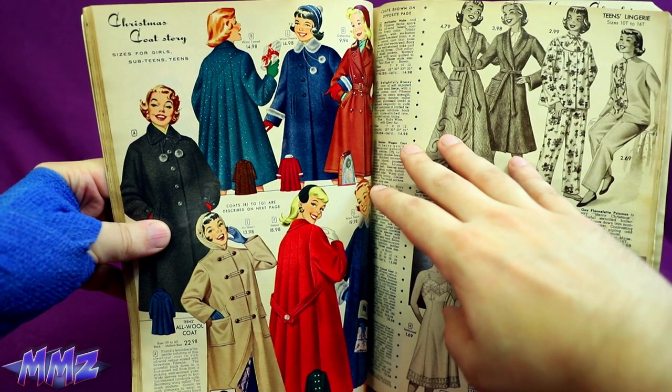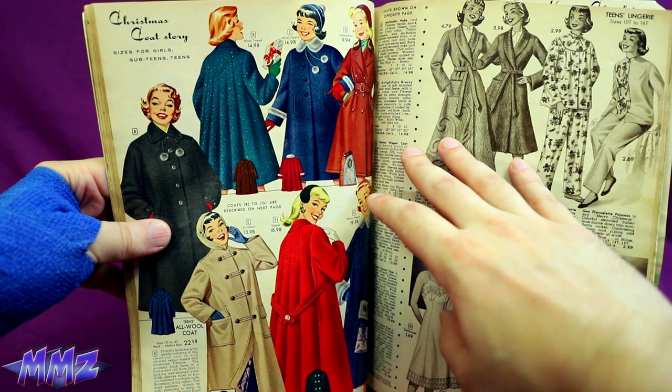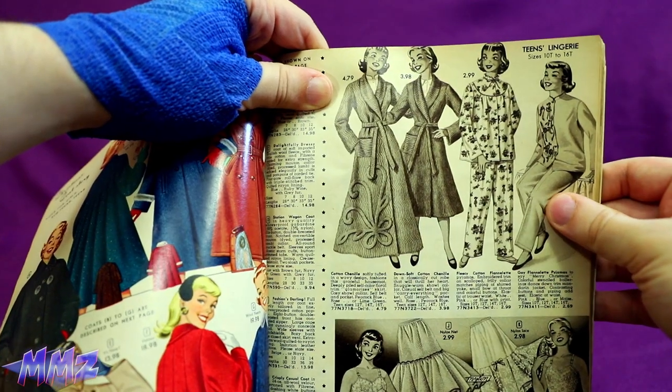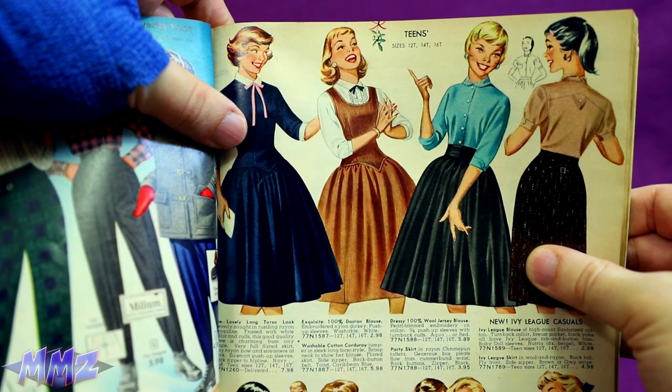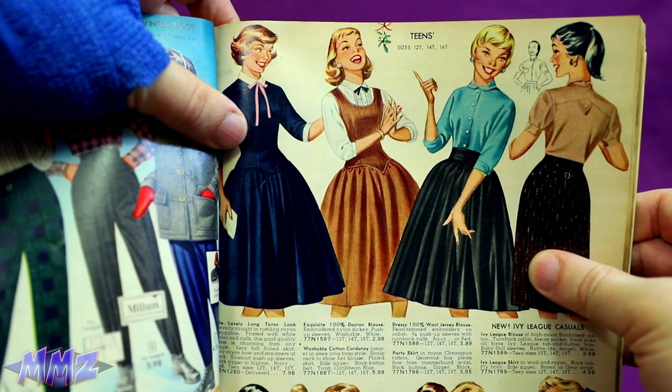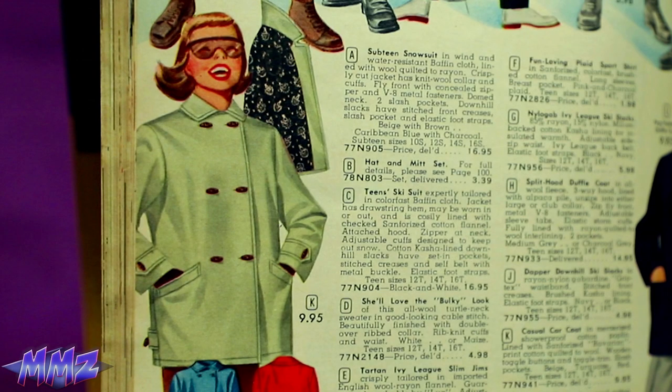A Christmas Coat Story! I think that's a sequel even less popular than A Christmas Story 2. Whoa! Look at this lingerie! Impressed! Teens! I don't wanna buy any teens! Get outta here, 50s! Ha ha ha! We all had a jolly good laugh at that!